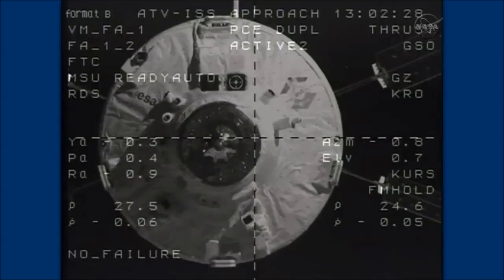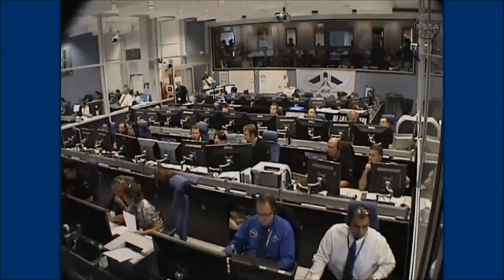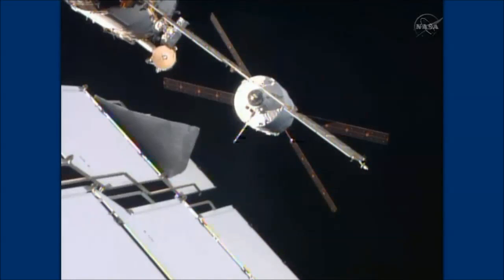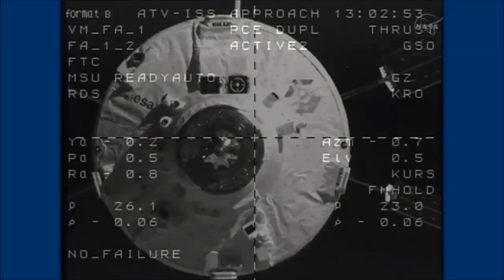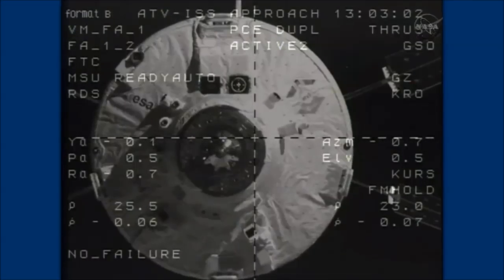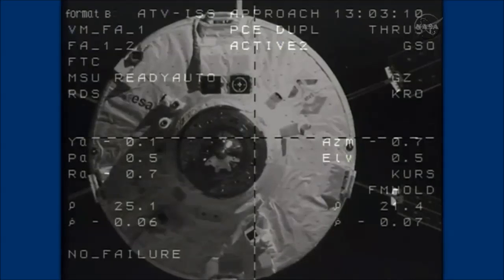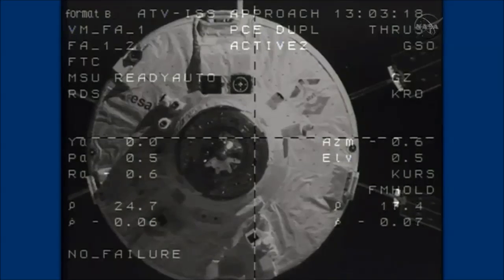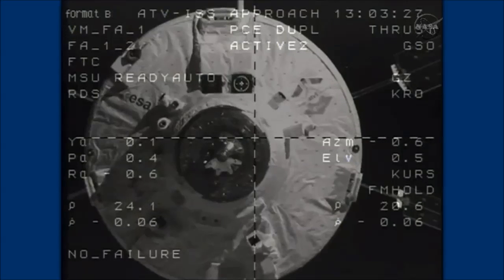Good videometer data being received at the ATV control center in Toulouse, France, matching rates and range between the two vehicles, also being compared from the CORS automated rendezvous system on the aft end of the Zvezda service module. All of this data is being monitored carefully inside Zvezda by ESA flight engineer Alexander Gerst and his Russian cosmonaut colleague Alexander Skvortsov, who is also involved in preparations for a spacewalk that Skvortsov will conduct next Monday outside the Pirs docking compartment with Oleg Artemyev to deploy a small Peruvian science satellite and to install and retrieve scientific experiment hardware on the hull of the Russian segment.